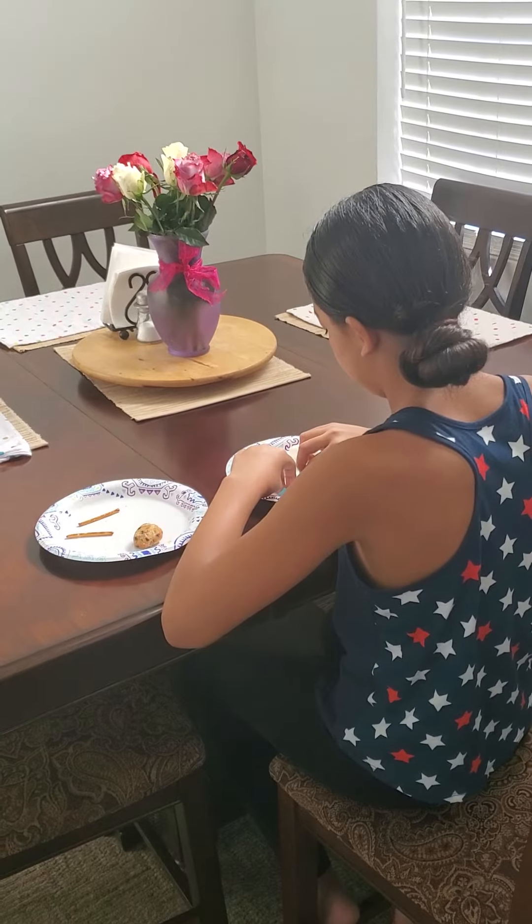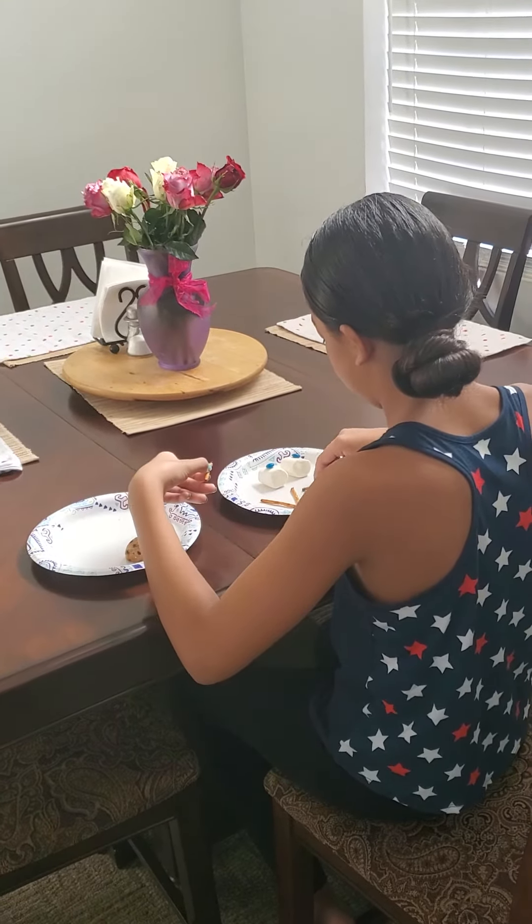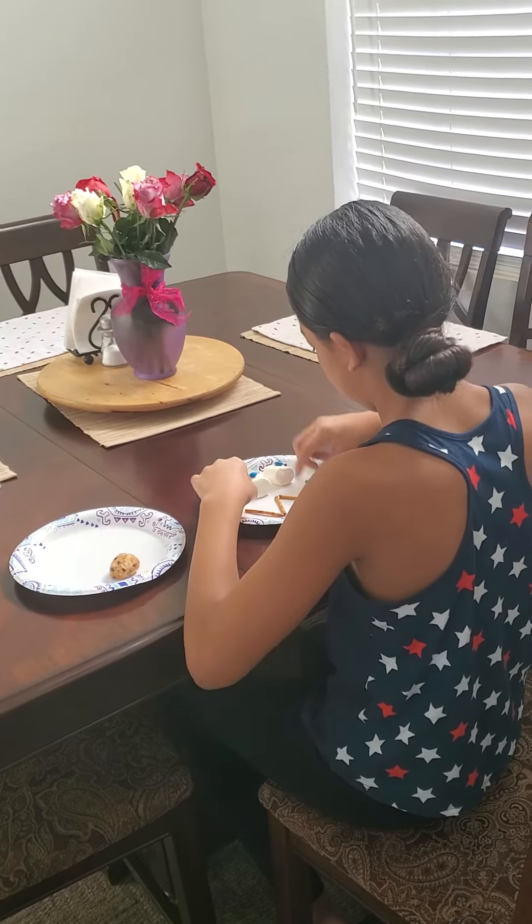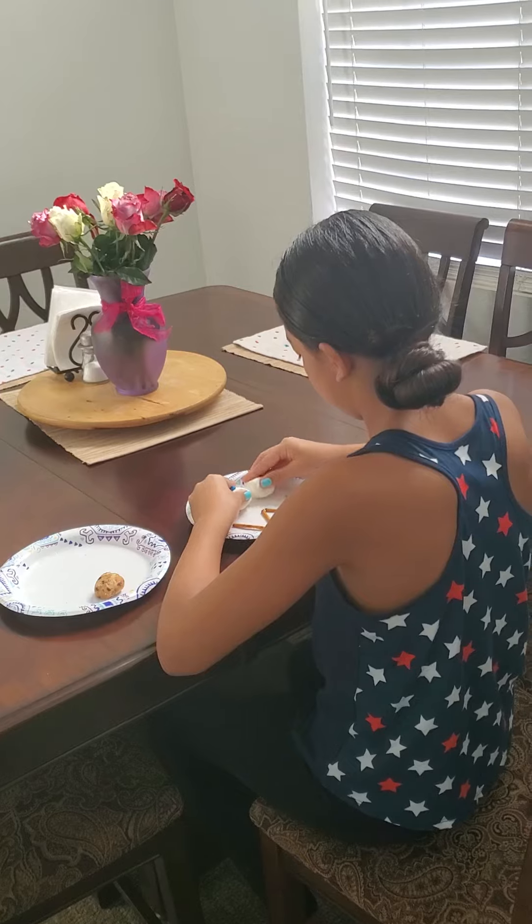This is a great way to make an activity hands-on and to get kids to eat things that they wouldn't normally eat, maybe like fruits or vegetables.